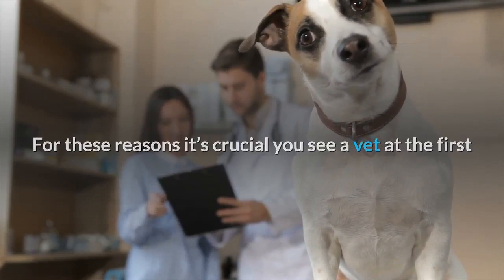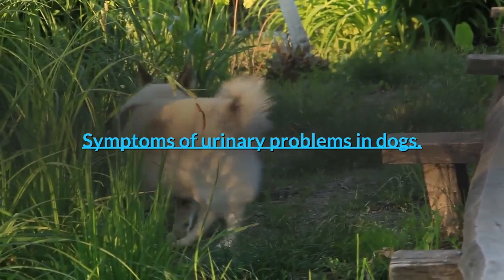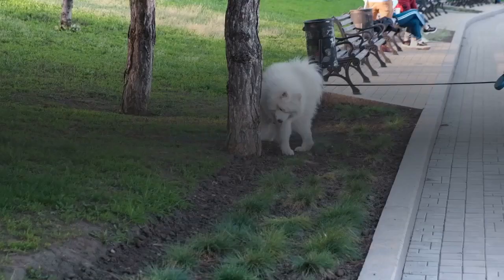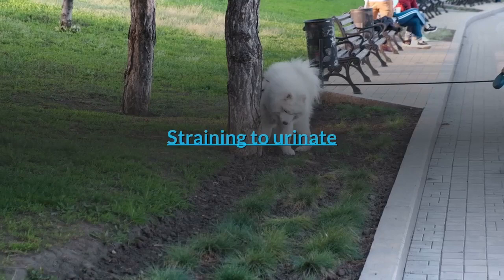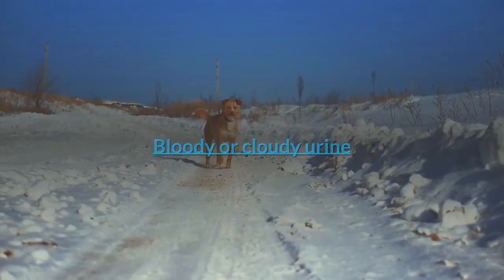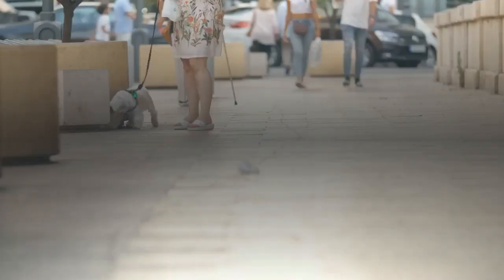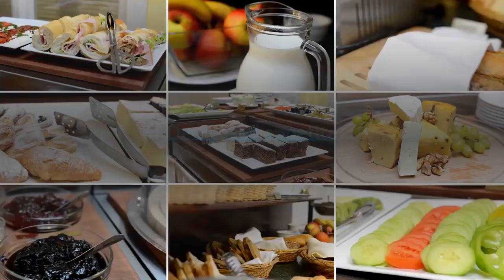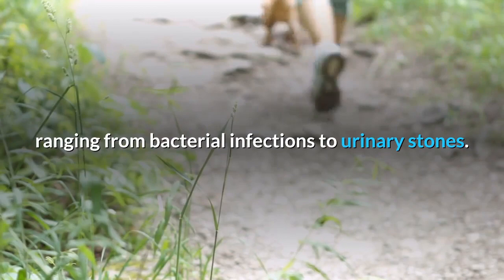Symptoms of urinary problems in dogs: there are some common symptoms to look for which can help tell you if your dog is suffering from a urinary issue. These include difficulty urinating, straining to urinate, more frequent urination or attempts to urinate without success, leaking or dribbling urine, bloody or cloudy urine, pain, drinking more water, and decreased appetite.